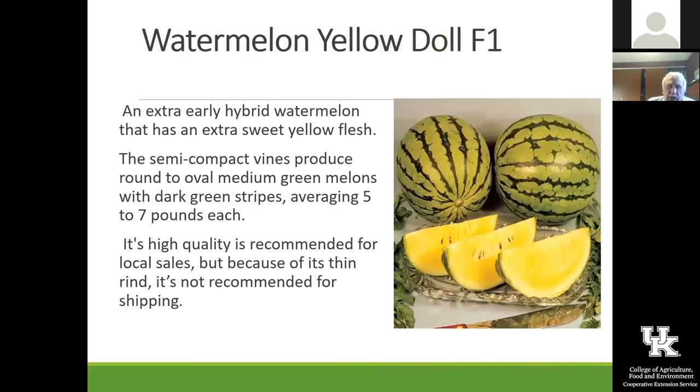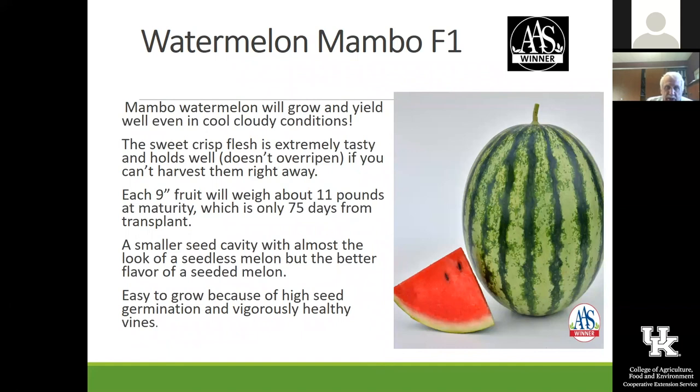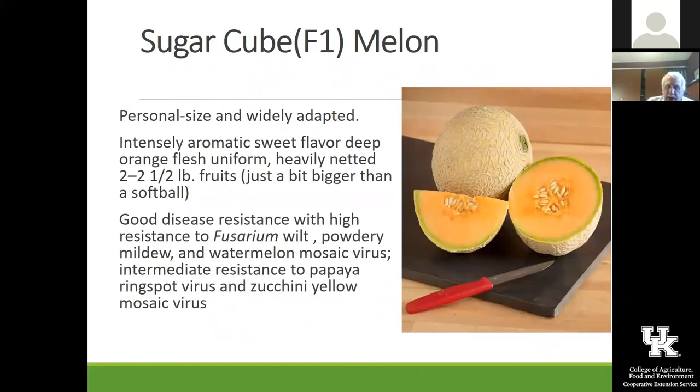Yellow Doll is one that Jimmy Scott is kind of famous for growing — he has a following of people who want the Yellow Doll watermelon. Mambo is another fairly new one that is an AAS winner with not many seeds and really nice flesh. Sugarcube is the cantaloupe that Jim Crawford grows and it carries a lot of disease resistance, which we really like. Athena is one we had in our trials at Dr. Baird's farm last year — the customers just loved it and people kept coming back for this one. It's a five to six pound melon with excellent flavor, and Athena is one you might want to try.